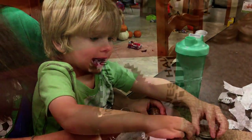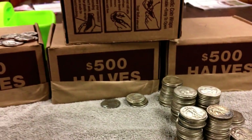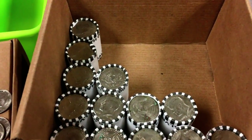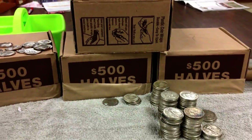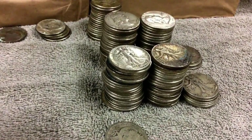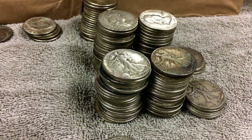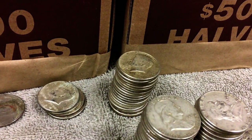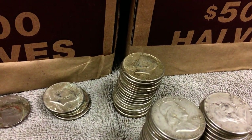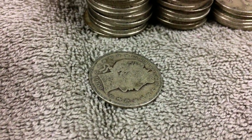We're on roll number 37 and still on the first box. We've got 13 rolls still remaining, and we've only had three rolls that didn't have silver in them. You can see the stack of Walking Lady Liberties, the stacks of Ben Franklins, and 1964 Kennedys. This pile over here is 40% silver, and then we still have that one lone Barber coin.